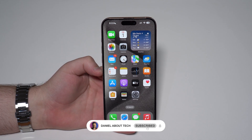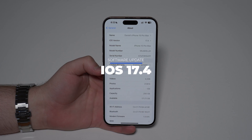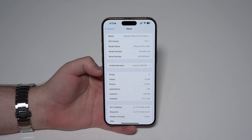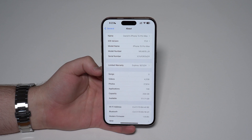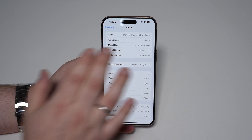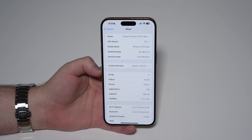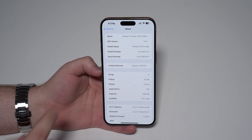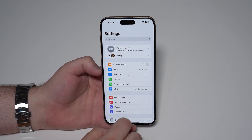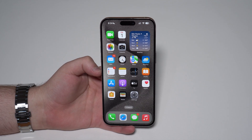How is it going everybody? You're watching Then About Tech, and Apple has just released the latest version of iOS 17 — iOS 17.4 — which is now available to everyone with compatible iPhones, so iPhone XS, XR and newer. Please keep in mind that this is the fourth major software update to iOS 17, and it is a major one. There are a ton of new features, a ton of changes, improvements, and bug fixes, and I'm going to show you all. So let's get started.